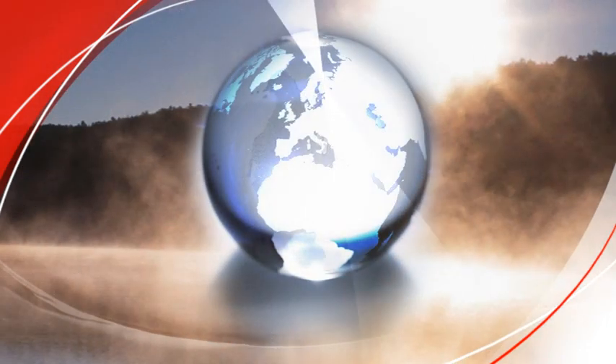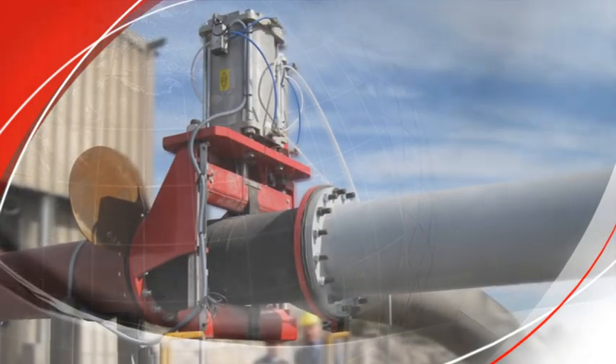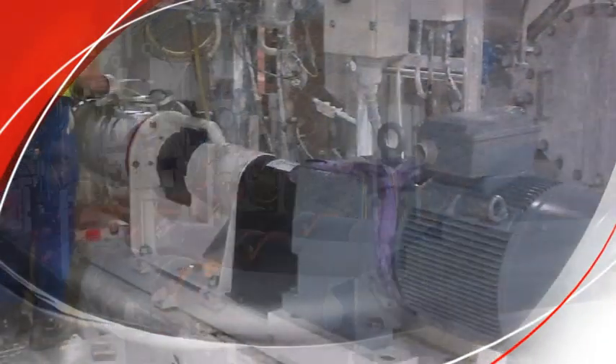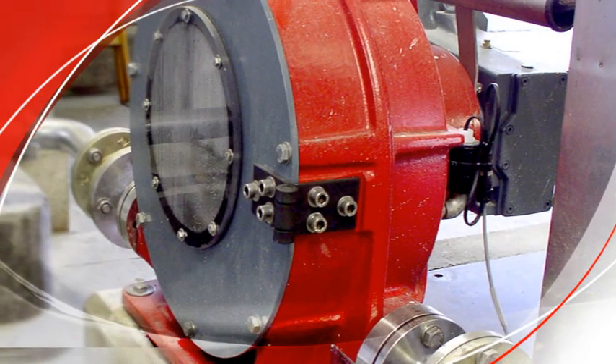FlowRox products are an environmentally friendly and cost-effective solution for mining and minerals, as well as in energy and environmental industries. Our products have also proven their suitability in other industries and applications, as in non-metal minerals processing.